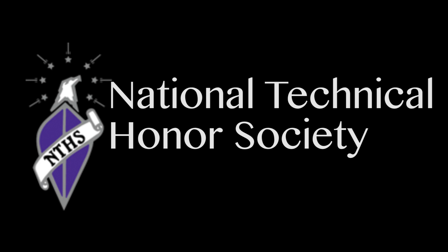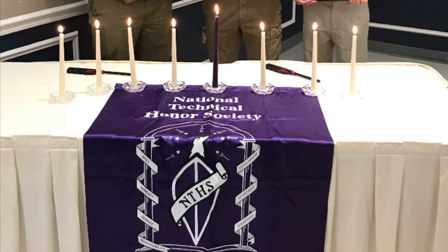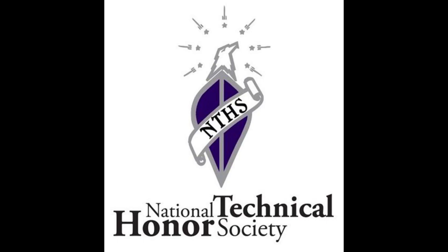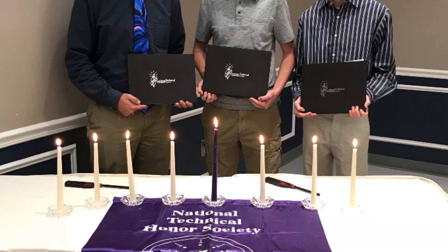NTHS — National Technical Honor Society: students who maintain excellent academic standing and demonstrate leadership, service, and character are offered membership into the National Technical Honor Society.